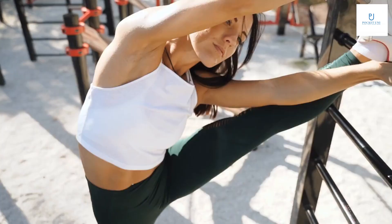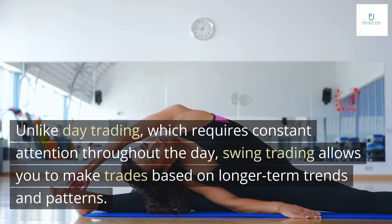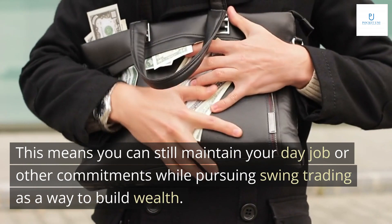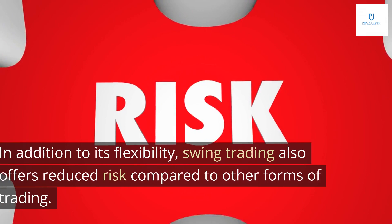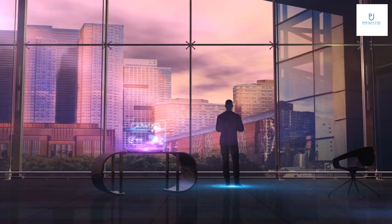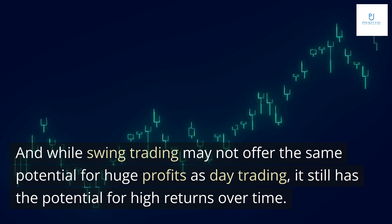Swing trading offers a level of flexibility that other forms of trading simply can't match, allowing you to make trades based on longer-term trends and patterns. This means you can still maintain your day job or other commitments while pursuing swing trading as a way to build wealth. Swing trading also offers reduced risk compared to other forms of trading. By holding stocks for a few days or weeks rather than minutes or hours, you're less exposed to sudden market fluctuations and price swings, and it still has the potential for high returns over time.